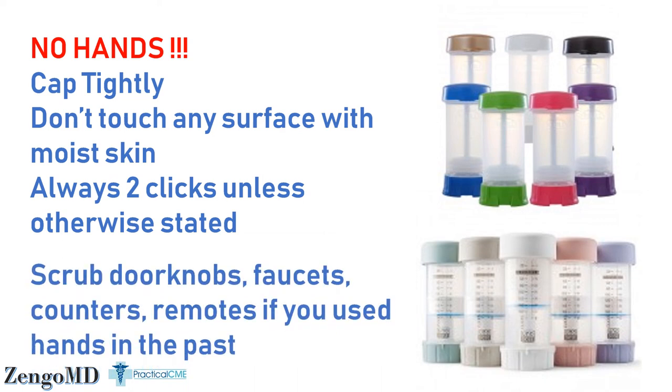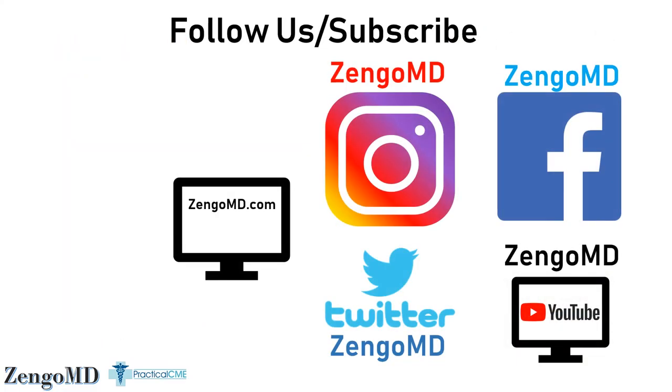If you have used your hands in the past to apply creams, go and scrub your doorknobs, counters, and remotes with a fat-soluble cleaner — a bathroom cleaner, Murphy's Oil Soap, or something like that. Scrub all of these surfaces one time very intensively and switch over to this method of applying cream, and you will get absolutely fantastic results. Follow us or subscribe on all these different channels. I hope you found this helpful, and I appreciate you watching. Take care.